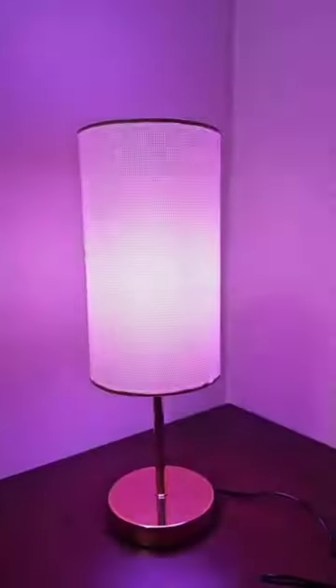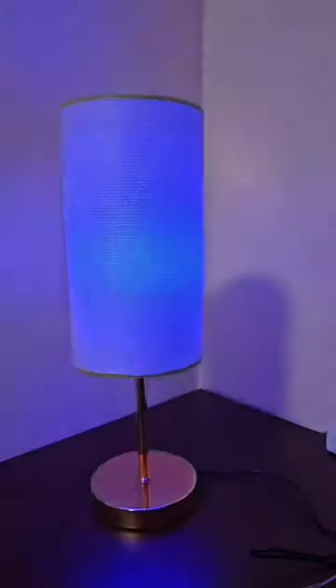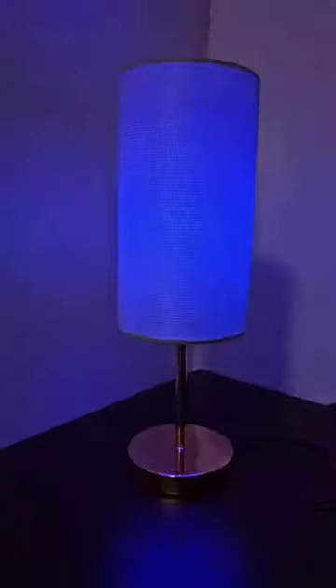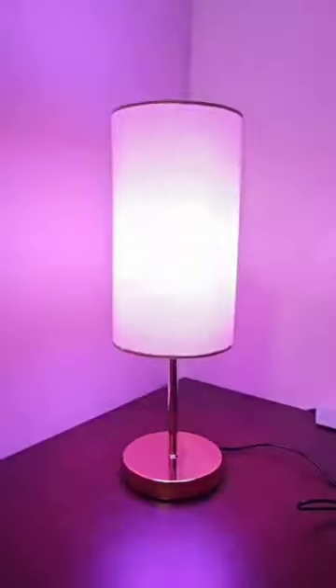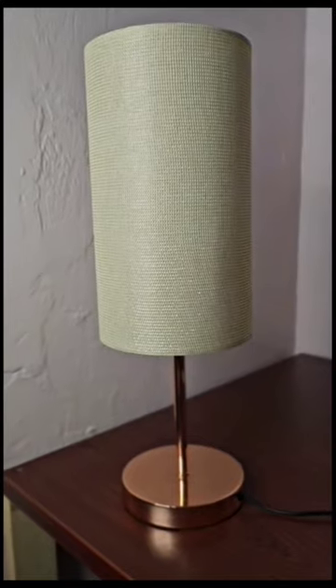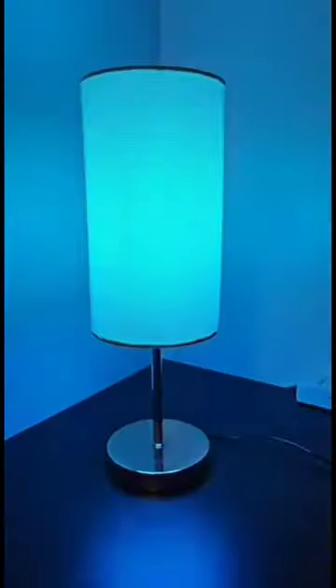The Smartway Multi-Bloom boasts a secure 5V low-voltage design for safety, minimizing electric shock and fire hazards. Its timeless minimalist style is composed of a sturdy metal base and linen fabric lampshade, versatile for use in homes, offices, bedrooms, and more.